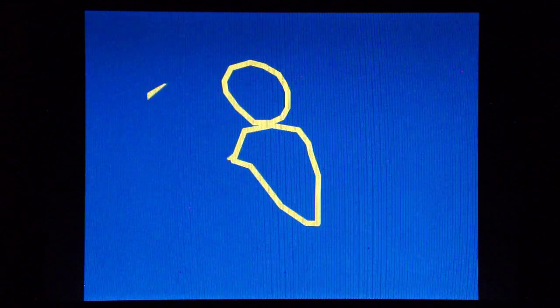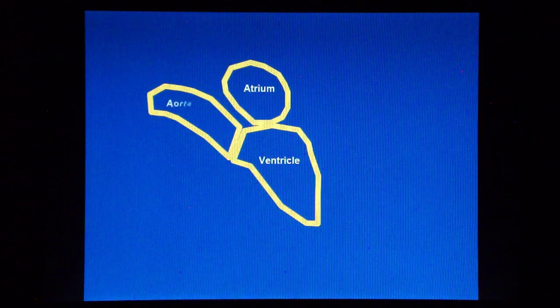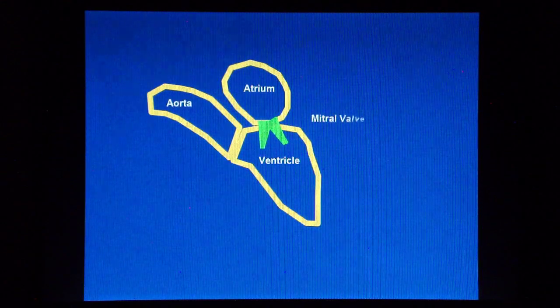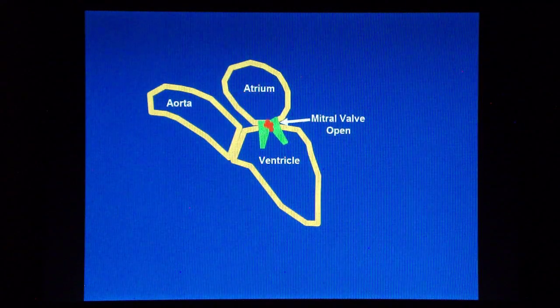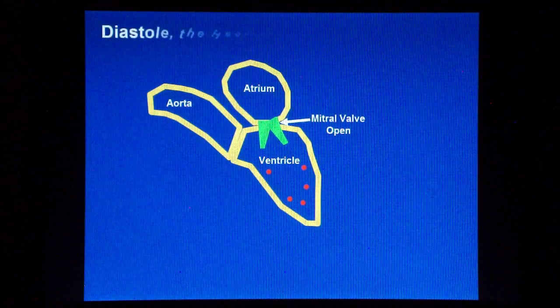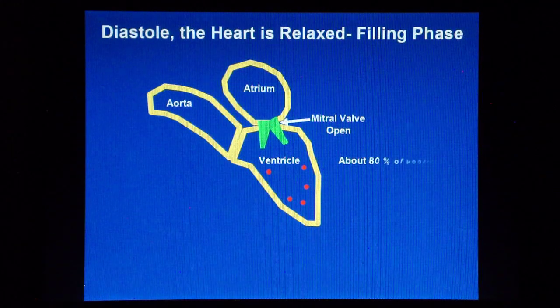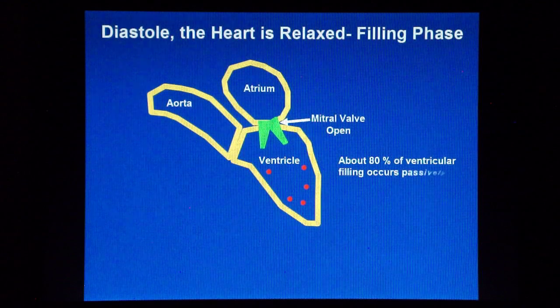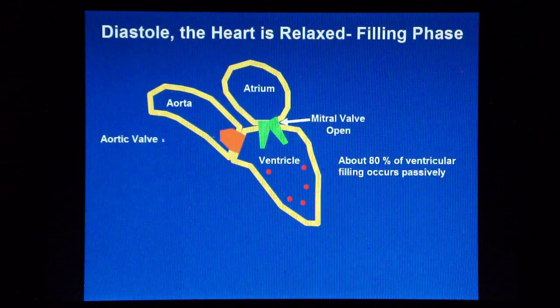During diastole, the heart is relaxed and receives blood coming from the venous return. At this phase, the mitral valve is open and the blood flows from the atrium to the ventricle passively. Before atrial contraction starts, about 80% of ventricular filling has already occurred passively. At this stage, the aortic valve is closed.